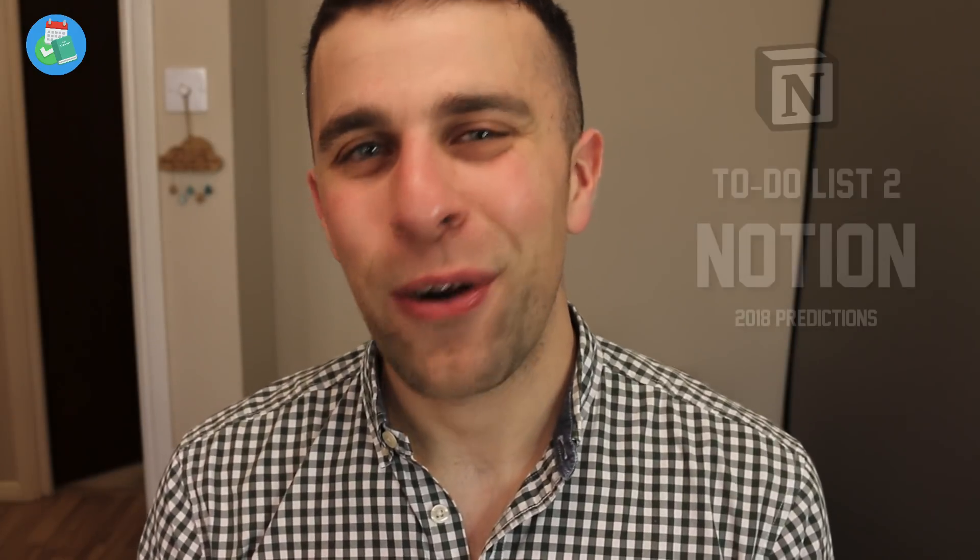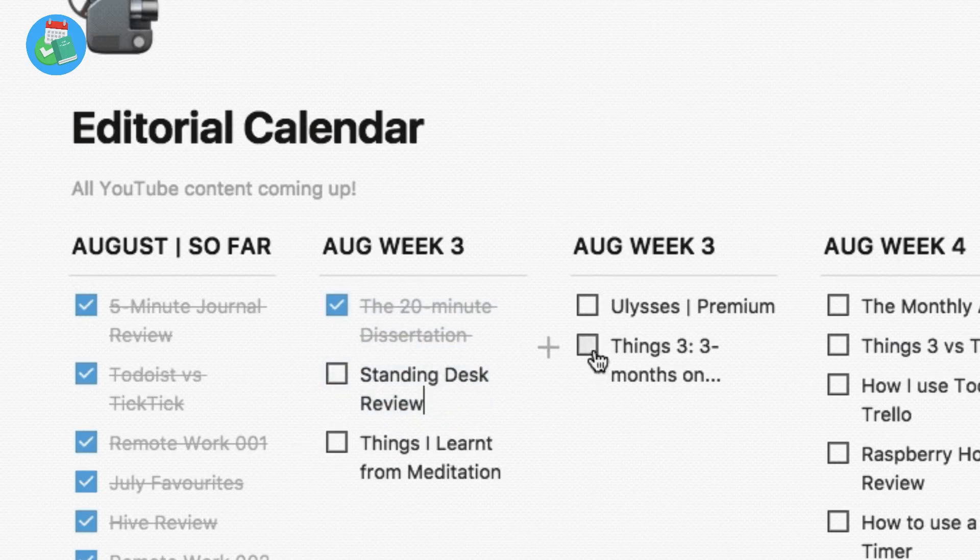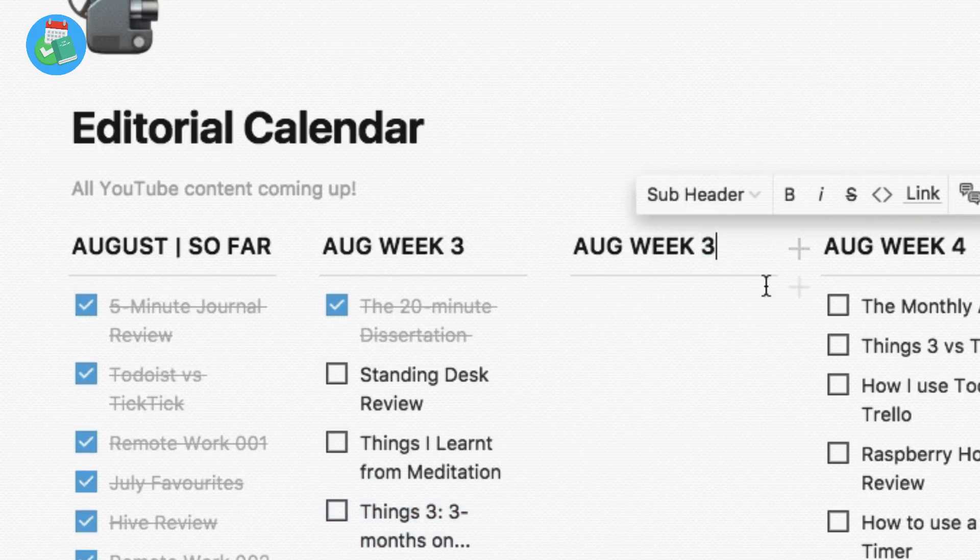The next resource is Notion — not a to-do list application per se, but I think it's going to be a big one in 2018. Notion is very similar to Trello, Dropbox Paper, and Google Drive, but it provides you a hub to choose your own layout and resources. It's almost like creating your own intranet for yourself. I've been playing around with it in the second half of 2017 and I'm so impressed. It's only just released an iOS app, but it's definitely worth checking out.